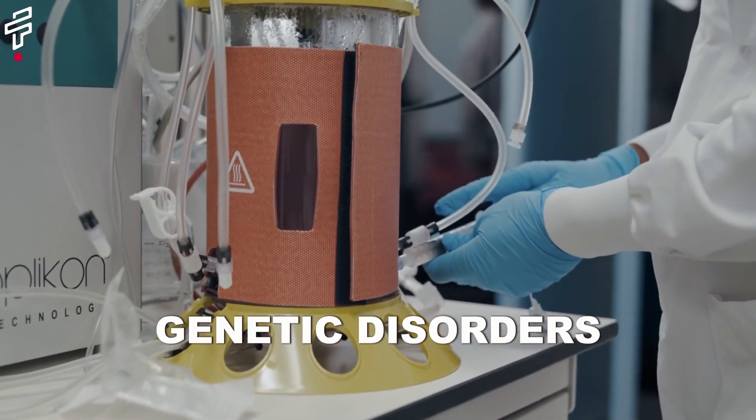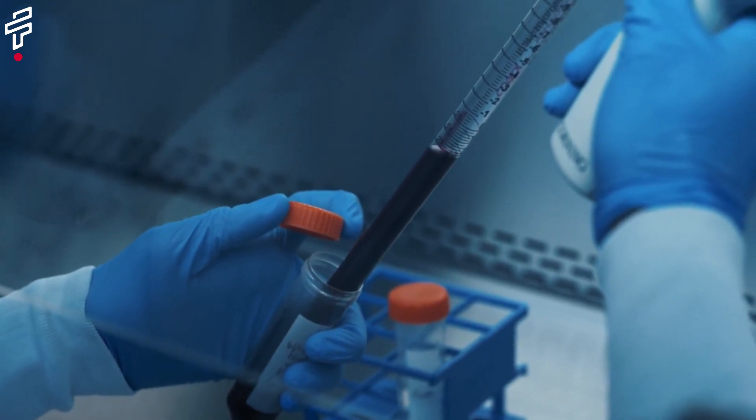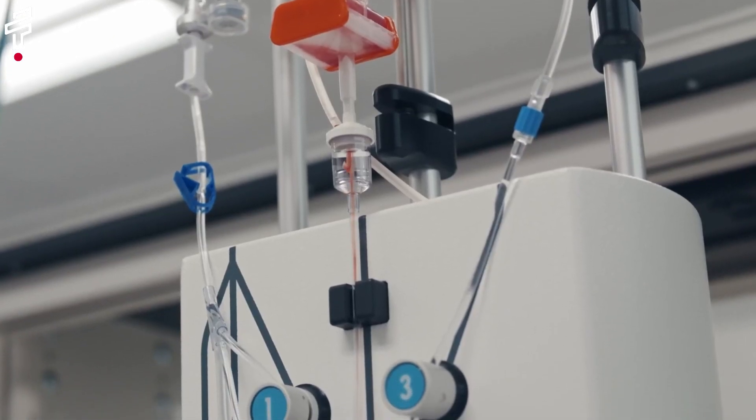Gene therapy has the potential to treat a wide range of diseases, including cancer, genetic disorders, and infectious diseases. However, gene therapy is still in its early stages of development.